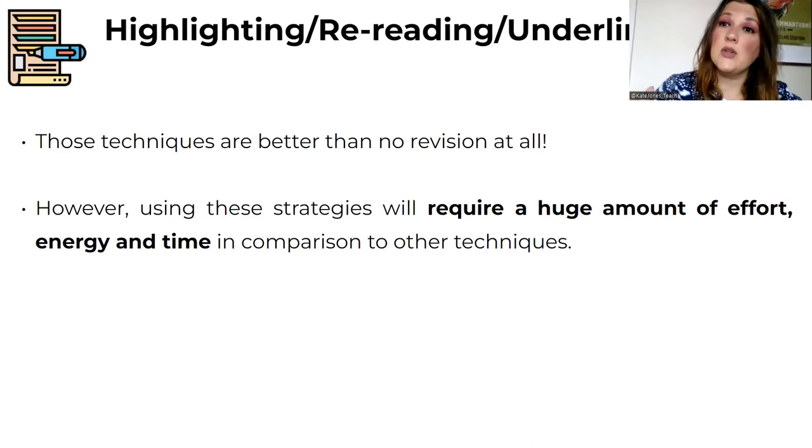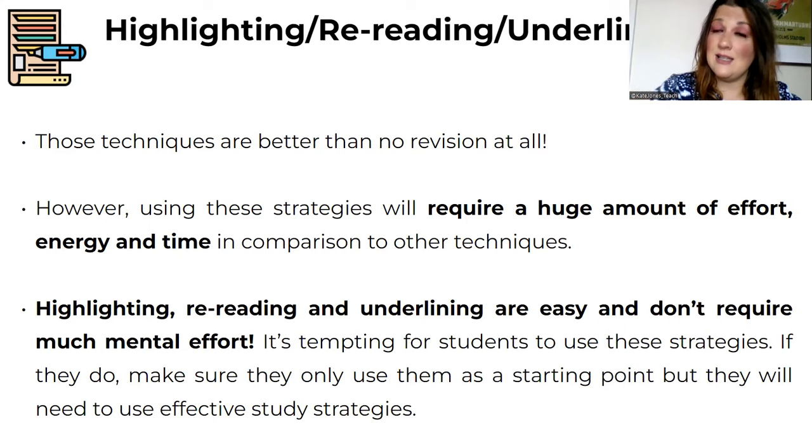Using ineffective strategies means you will need to study for longer, with less guarantee of being able to recall the information. I'd rather spend my time using an effective strategy and feel confident in the exam. These strategies might be enjoyable, but we have to try and steer students away from them. That's why I also work with primary schools and year seven students — I want students from as young an age as possible to develop really good study habits and routines.